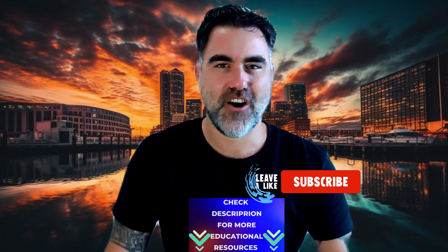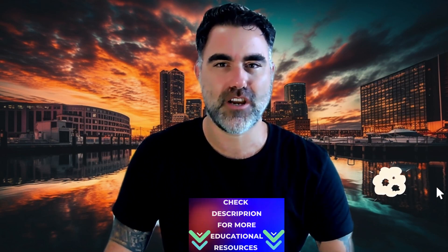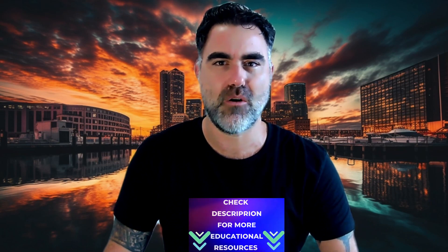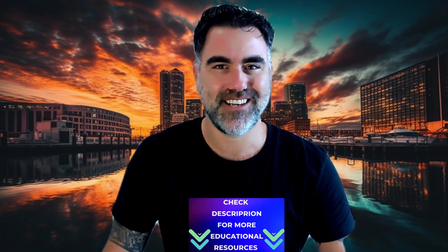I hope you found this video helpful. If you did, please hit like, subscribe, and share with friends — it will be much appreciated. Don't forget to check the links in the description below for more educational resources. Until the next video, do good things.